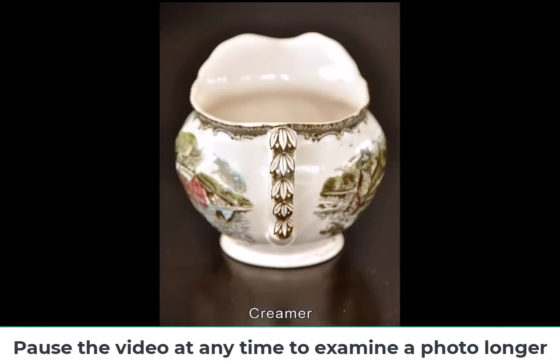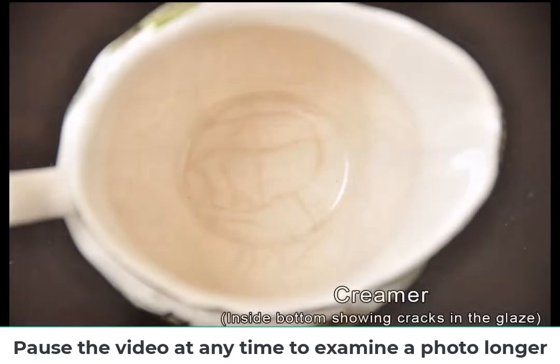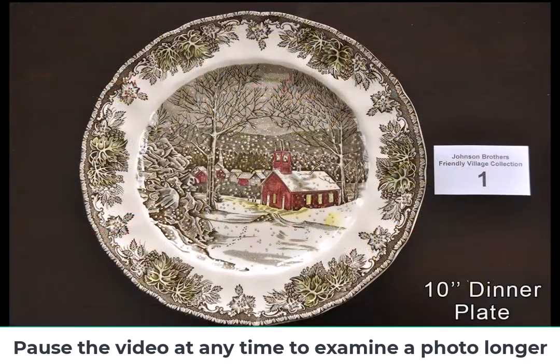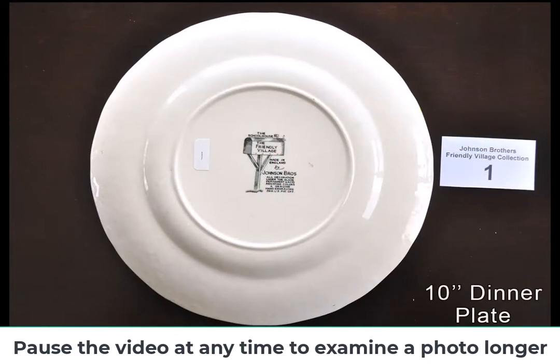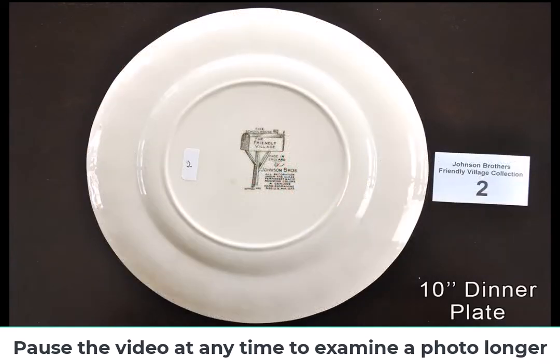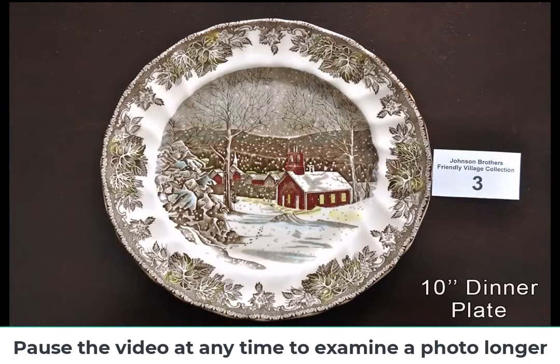Around 1896, the fourth of the Johnson Brothers, Robert, joined the company and relocated to the United States to further establish a presence in the emerging tableware market. Americans happily filled their cupboards with Johnson Brothers tableware because not only were the patterns attractive, but the product itself was both durable and very affordable.